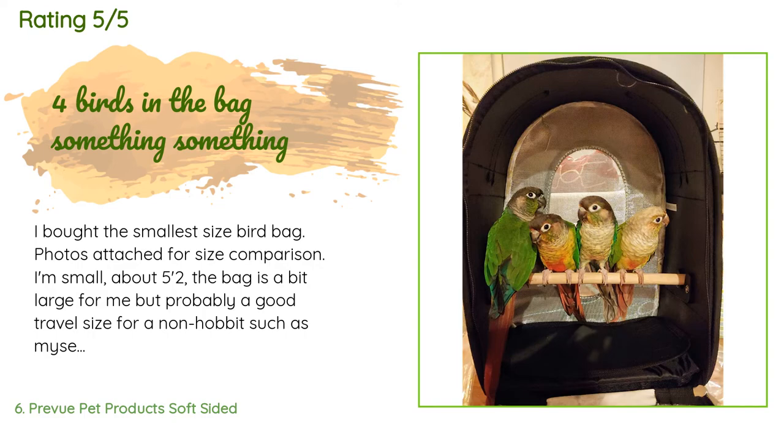A customer said: I bought the smallest size bird bag. I'm small — about 5'2" — and the bag is a bit large for me, but probably a good travel size for a non-hobbit such as myself. I was able to squeeze four green-cheeked conures in there, although probably not a good idea for prolonged periods of time. It seems like plenty of room for one to two small-sized birds.